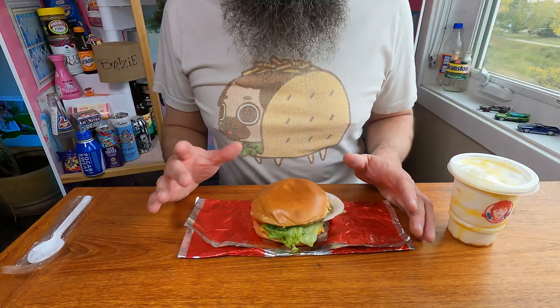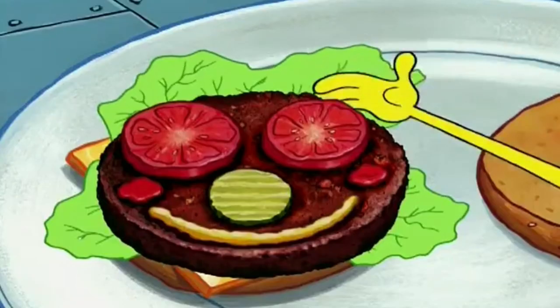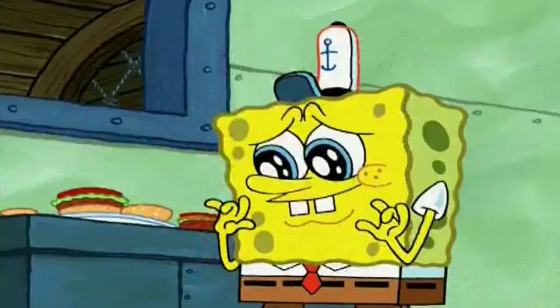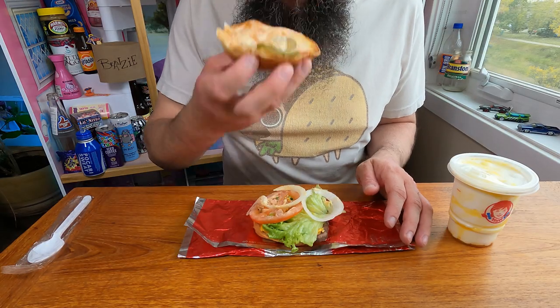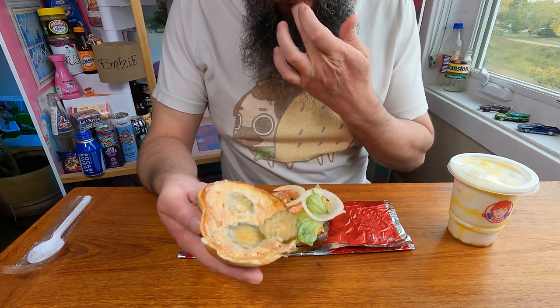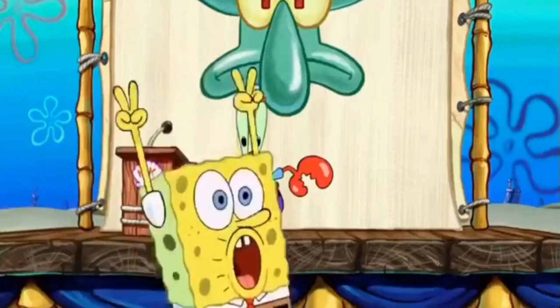Alright, here we are. It looks pretty good. Such perfection — from your little lettuce hair, to your rosy ketchup cheeks, right down to your mustard smile. I think the only difference is this special sauce. Woo-hoo-hoo-hoo!